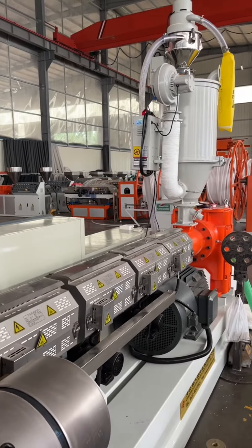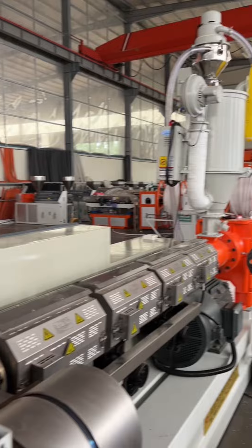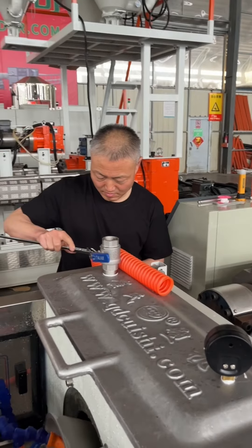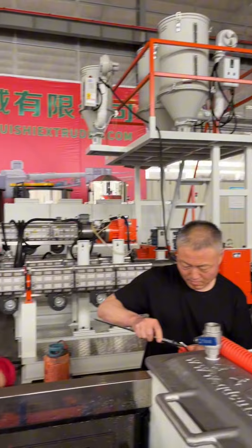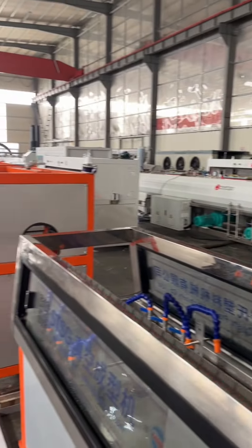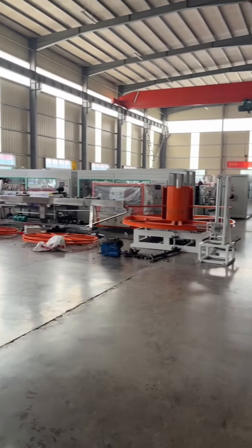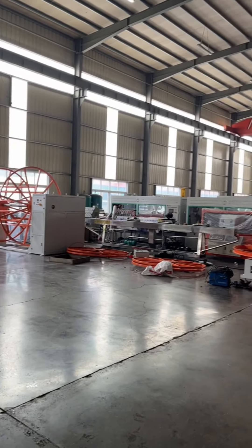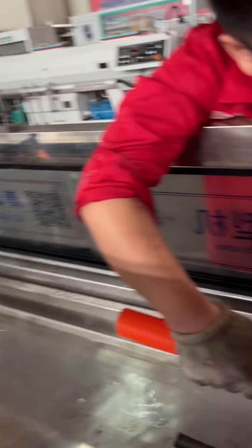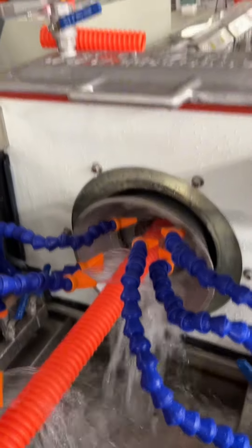The Codpipe Extruded Machine offers several advantages and diverse functional uses. One of the key advantages is its high efficiency in the extrusion process, allowing for rapid production of Codpipes. It ensures consistent quality and precise dimensions of the pipes, meeting the strict standards of various industries. The machine is highly versatile and can produce Codpipes of different sizes and specifications, catering to a wide range of applications, and is capable of working with various materials, providing flexibility in production.